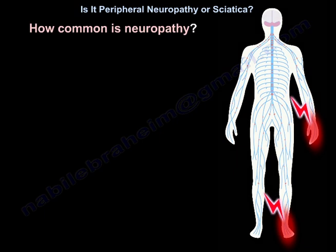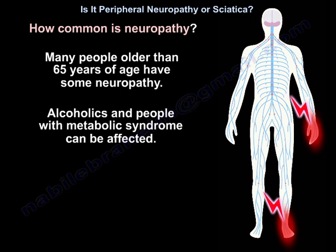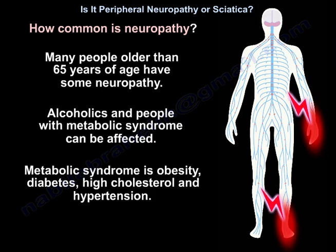Many people older than 65 have some neuropathy. Alcoholics and people with metabolic syndrome can be affected. Metabolic syndrome includes obesity, diabetes, high cholesterol, and hypertension.